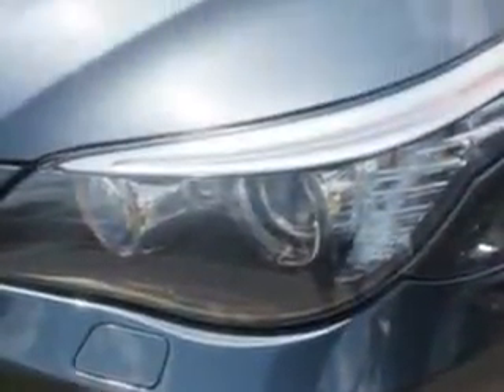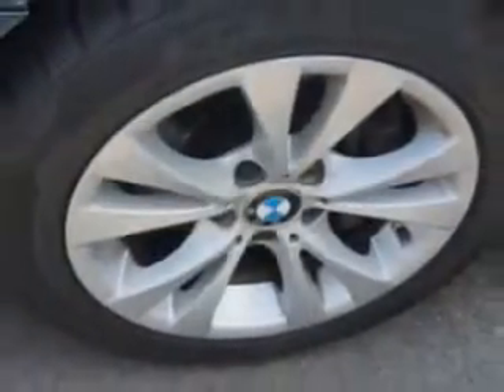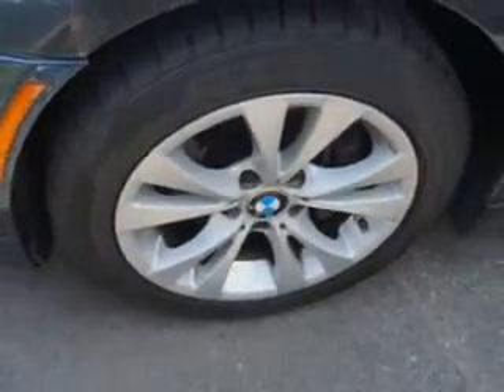Check out the Space Gray Metallic 09 BMW 5 Series All-Wheel Drive, equipped with a 6-cylinder engine and an automatic transmission. Enjoy an impressive 25 miles to the gallon on this great car.